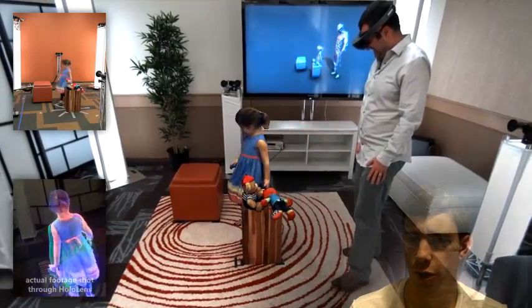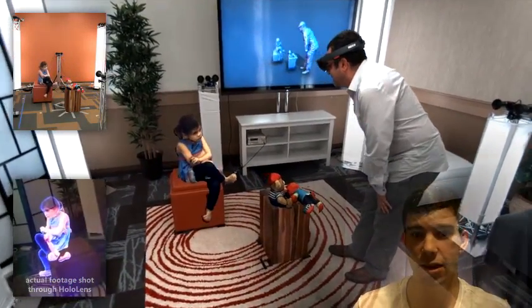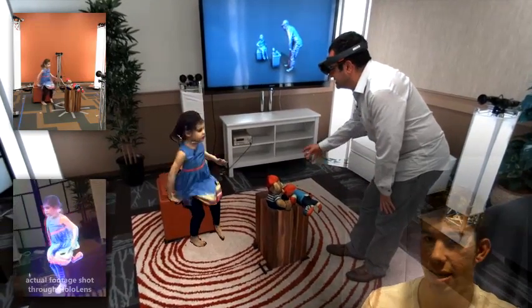That's not all. With Microsoft HoloLens and technology called Holo Teleportation, students may never need to attend school again, as you can see in this video.